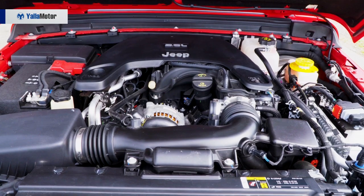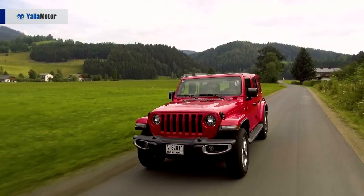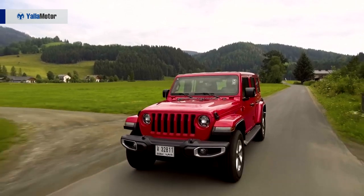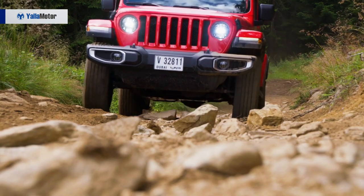As for the price point, you might be asking how much it will cost. The Wrangler Sport, which is the basic model, you can find it in the showrooms starting at a price of 132,000 dirhams.